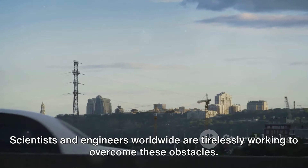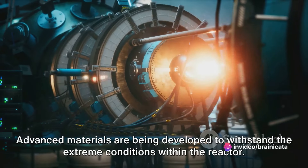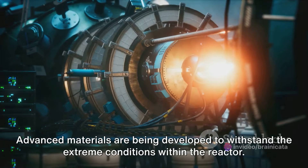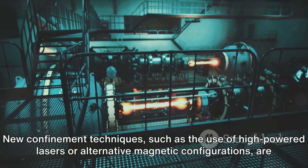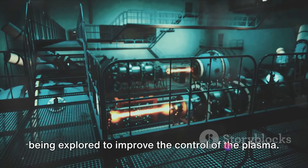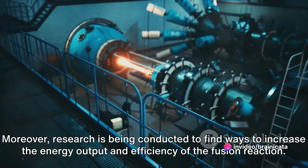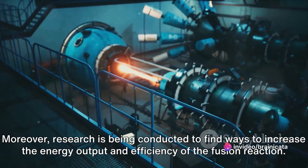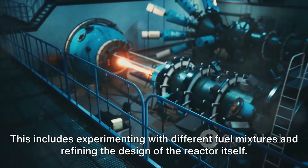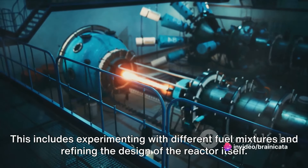Scientists and engineers worldwide are tirelessly working to overcome these obstacles. Advanced materials are being developed to withstand the extreme conditions within the reactor. New confinement techniques, such as the use of high-powered lasers or alternative magnetic configurations, are being explored to improve the control of the plasma. Research is also being conducted to find ways to increase the energy output and efficiency of the fusion reaction, including experimenting with different fuel mixtures and refining the reactor design itself.